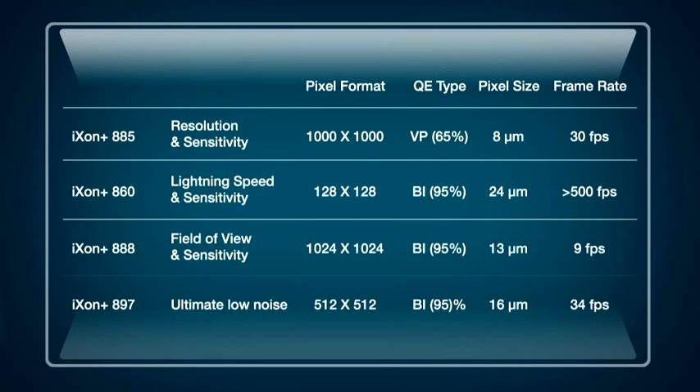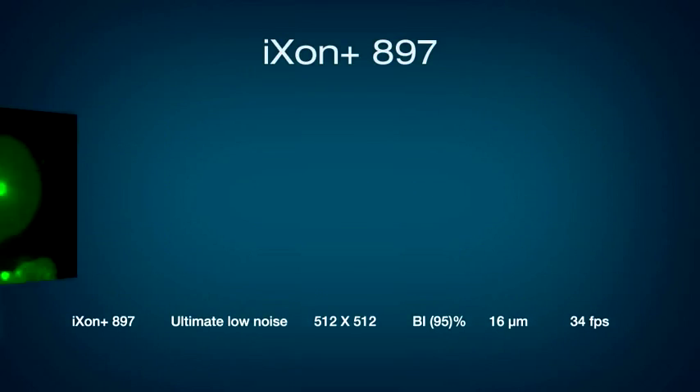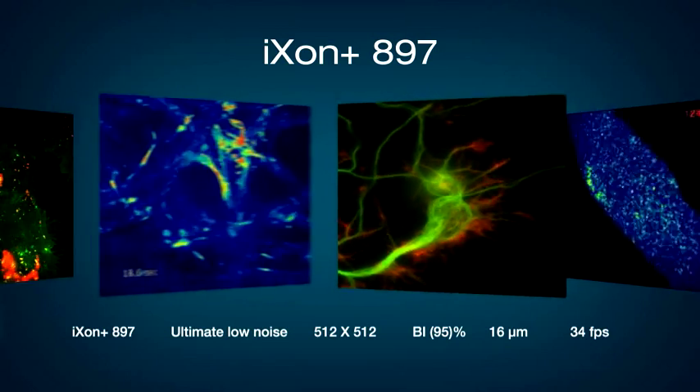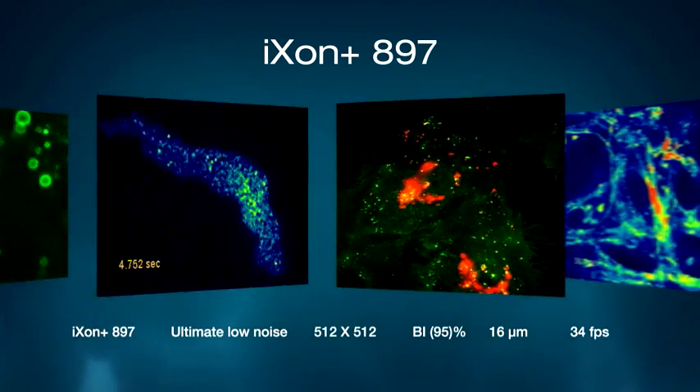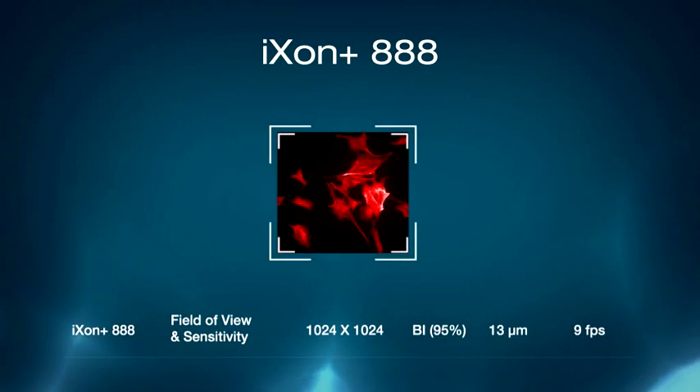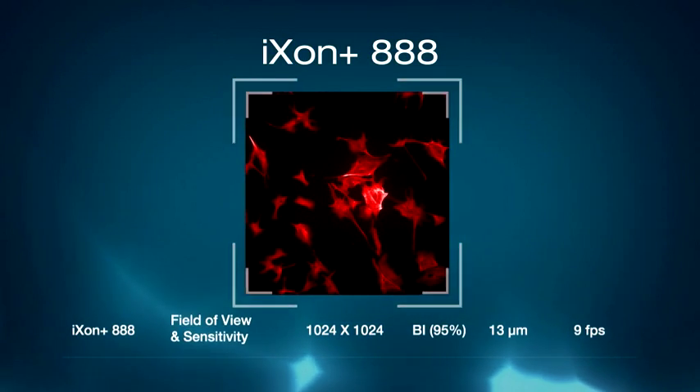The iXon Plus range consists of four models. The iXon Plus offers extremely high sensitivity at 34 frames per second. The largest field of view can be obtained from the 888 model.